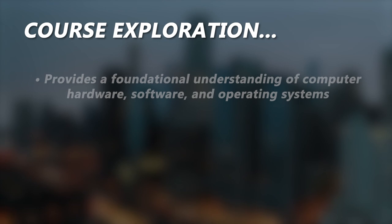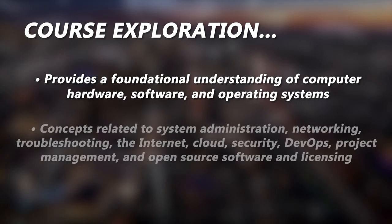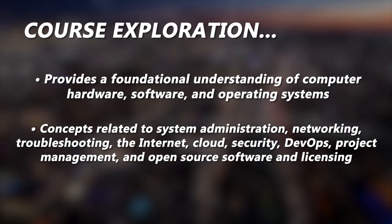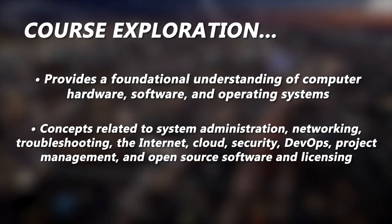It begins by providing a foundational understanding of computer hardware, software, and operating systems. The course also walks through concepts related to system administration, networking, troubleshooting, the internet, cloud, security, DevOps, project management, and open-source software and licensing.